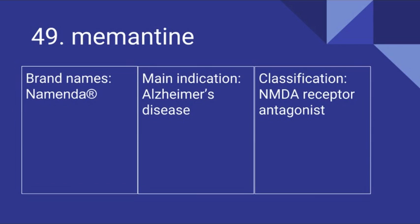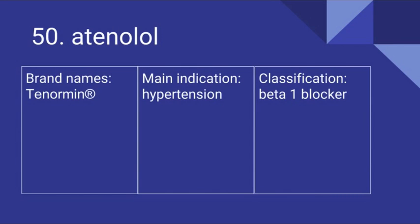49 is Memantine. Its brand names include Namenda. It's used for Alzheimer's disease and it is an NMDA receptor antagonist. 50 is Atenolol. Its brand names include Tenormin. It's used for hypertension and it is a beta-1 blocker.